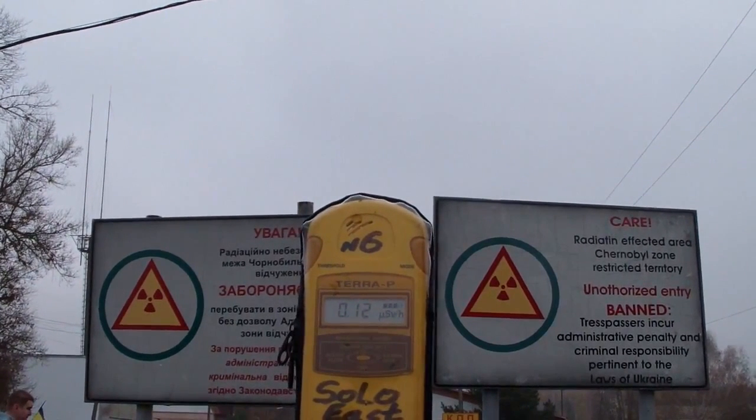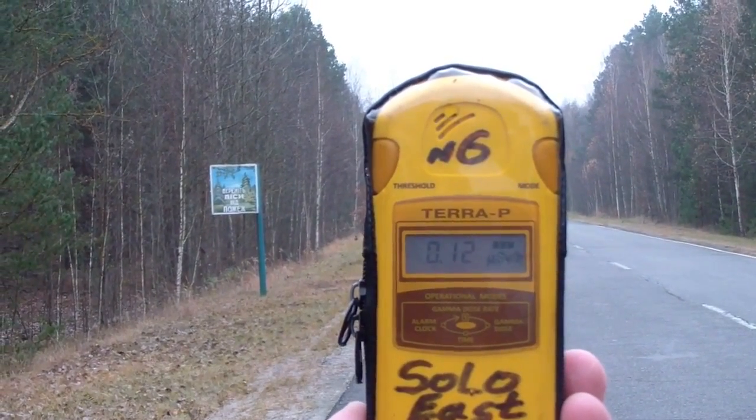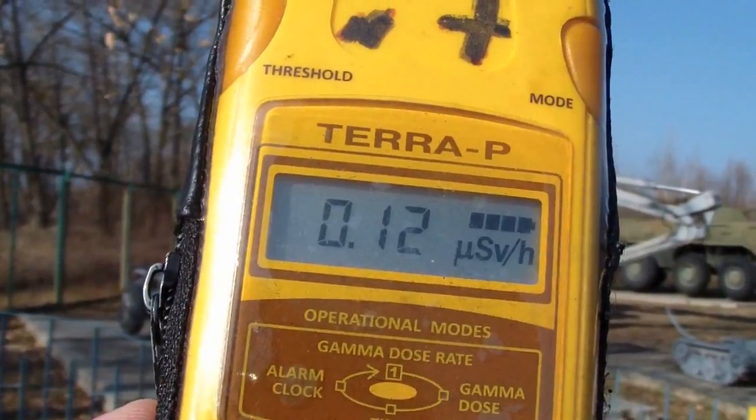Checkpoint into the exclusion zone of Chernobyl — absolutely normal. Chernobyl town — also normal.